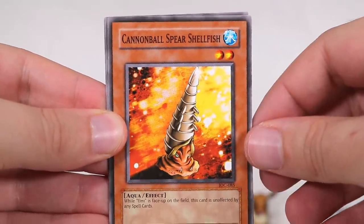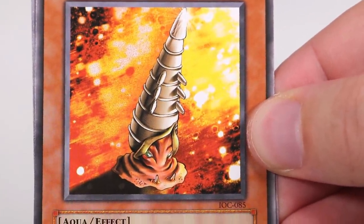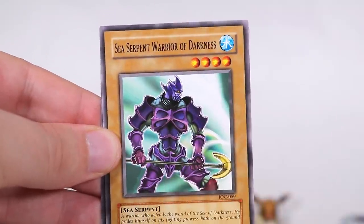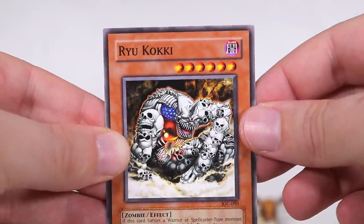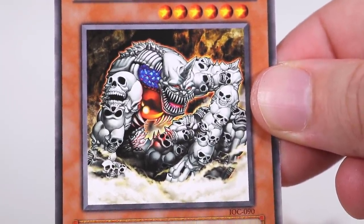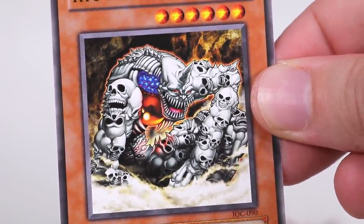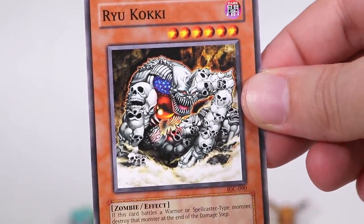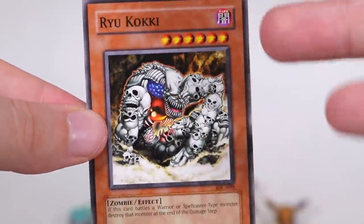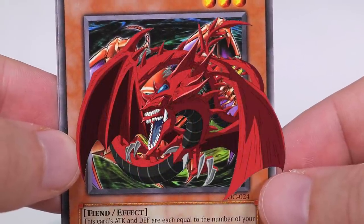The year is 2019. We have Cannonball Spear Shellfish. Who is making these? What is happening here? Okay, we have Gren Maju Da Aiza. And then we've got Sea Serpent Warrior of Darkness. And then Ryu Koki. This shit is terrifying! He is literally made from human skulls. This is what I'm talking about. If all of this artwork wasn't so cartoony, I feel like it'd be worse than Magic the Gathering. They need to make a really adult adaptation of just this world of Yu-Gi-Oh! - the card game.